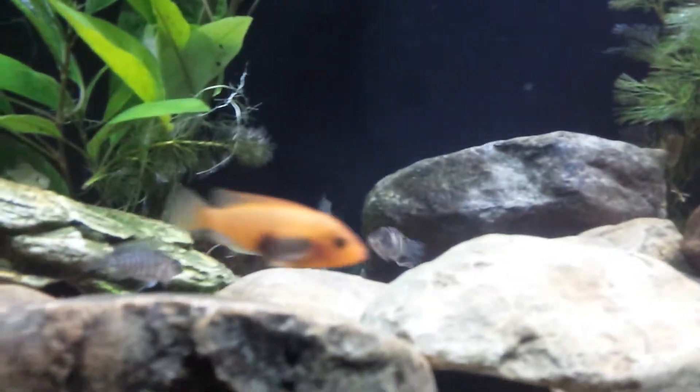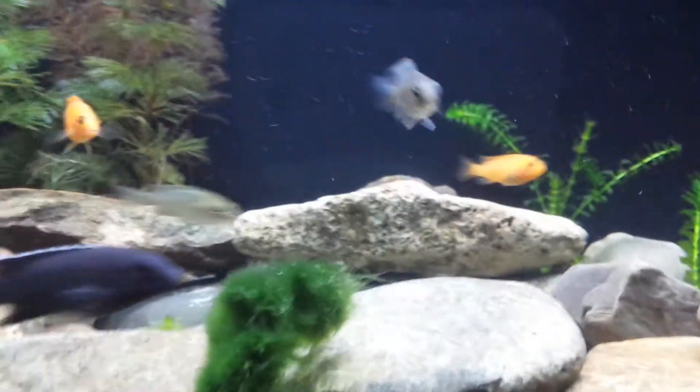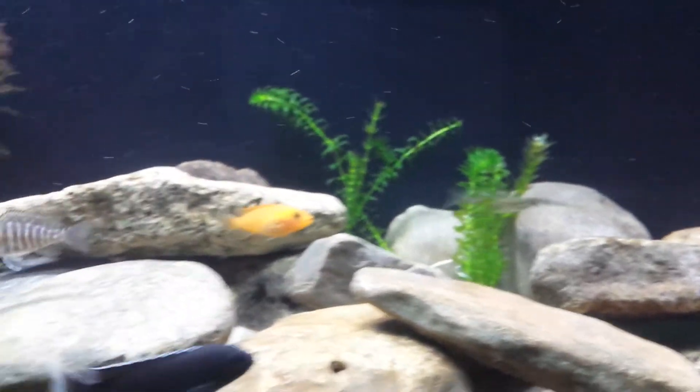Got a couple of peacocks in there. I know it's not a good idea to mix them, but since they're still small, so far it hasn't been a problem. Once they start growing I'll just upgrade my tank.